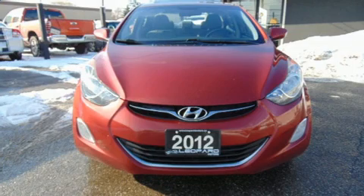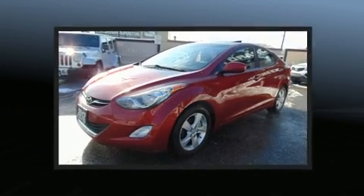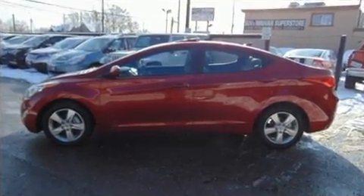Step into the 2012 Hyundai Elantra. This four-door, five-passenger sedan provides exceptional value. It features a standard transmission, front-wheel drive, and a 1.8-liter four-cylinder engine.